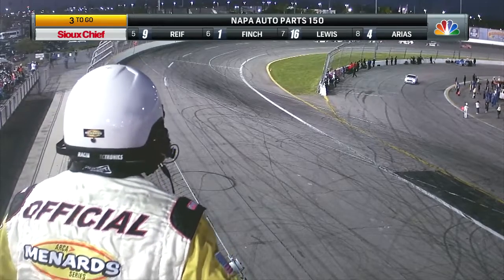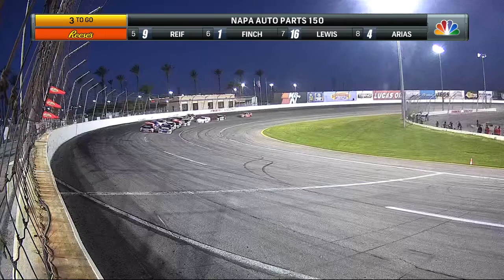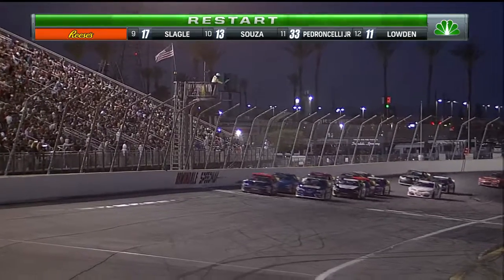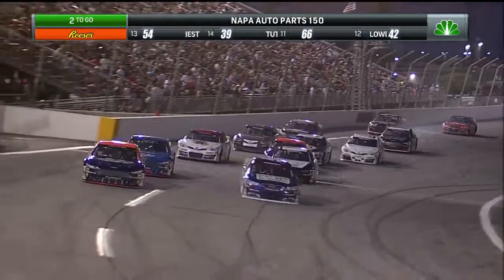We are about to find out. Joe Contreras looking him over from the flag stand as they slowly work their way off of turn four. Green flag back up. Let's see what happens down here in turn one.